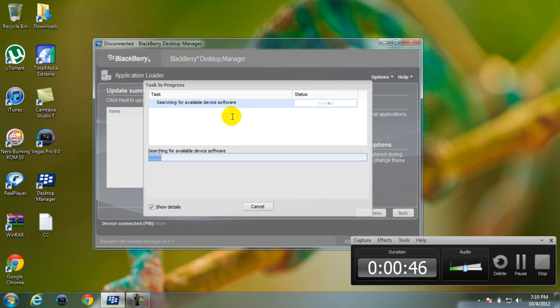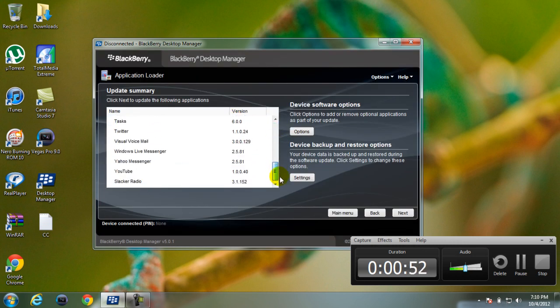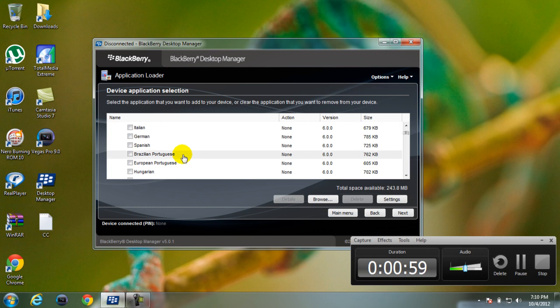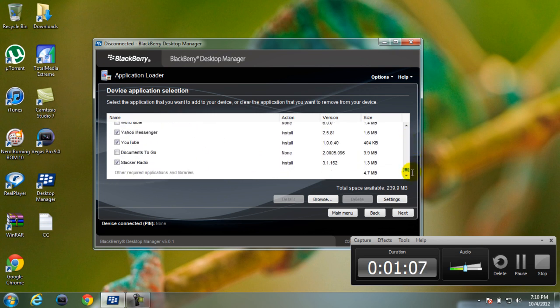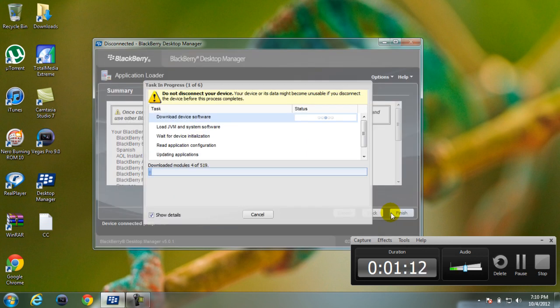This might take quite a while depending on your internet connection. He's from South America so he's going to want Spanish. Let me see what else — all the other stuff. So let's start.